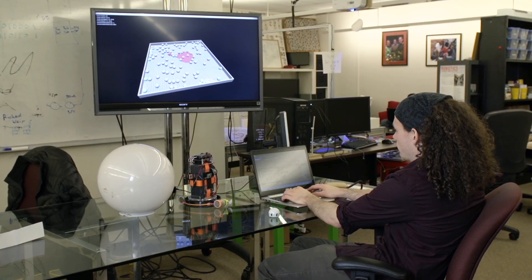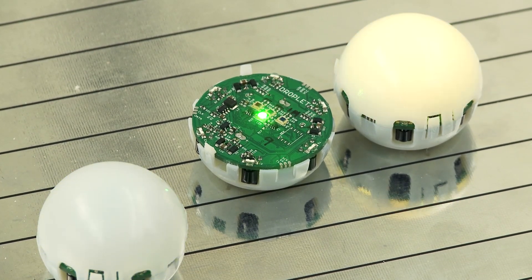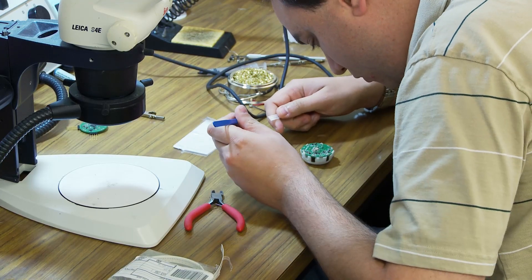We've been developing a swarm robotic platform called the Droplets for the past three years, and we are now at the point where we want to mass-produce them. We're ready to scale up and buy thousands and actually test swarm algorithms.